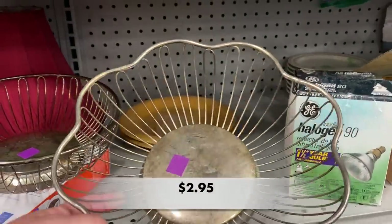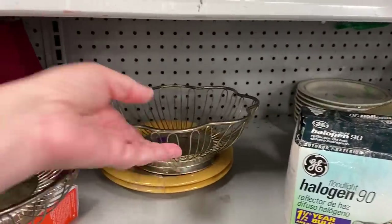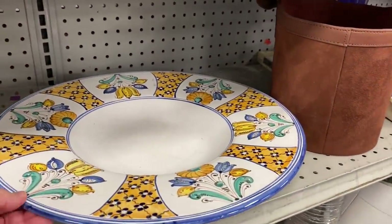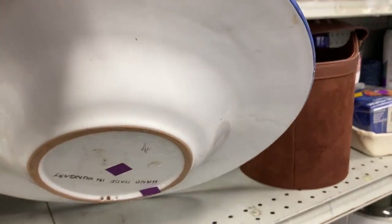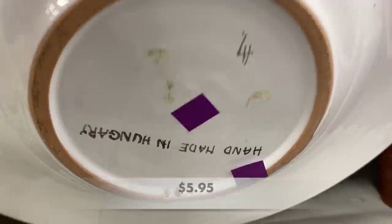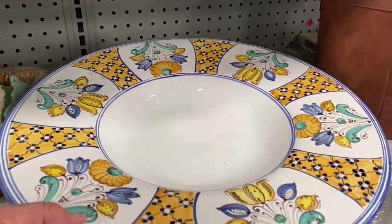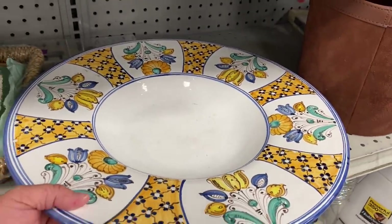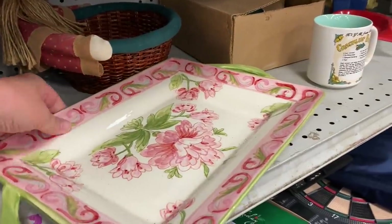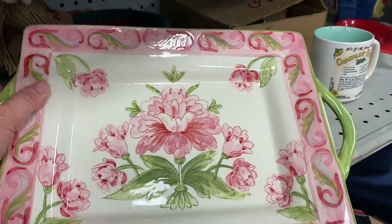This was a huge bowl, probably 12 to 16 inches in diameter. It was hand painted from Hungary and it had a place on the back to attach a string to hang it on the wall. This bowl was gorgeous. Nearby I saw this beautiful pink and green tray — it was a modern piece, probably from HomeGoods or a store like that, but it was so pretty and in great condition.